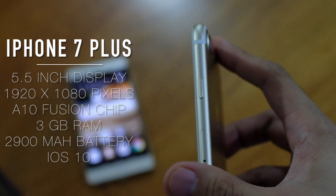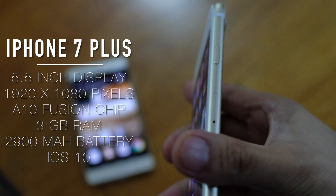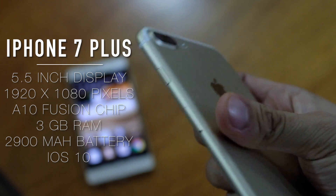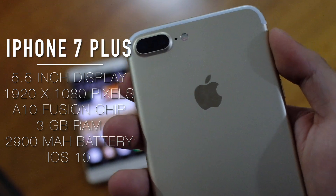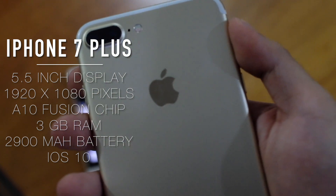In terms of specs, the iPhone 7 Plus has a 5.5-inch Full HD Retina screen, an A10 Fusion chip, 3GB of RAM, and 2,900mAh of battery capacity.